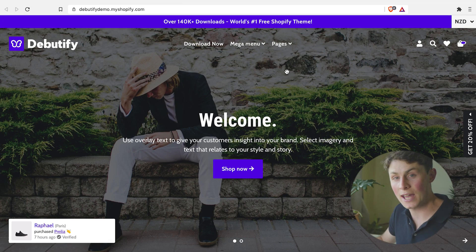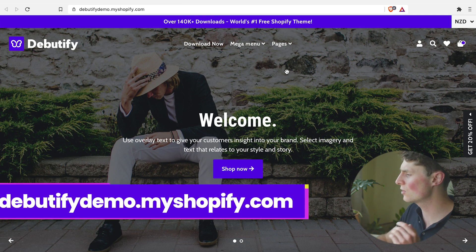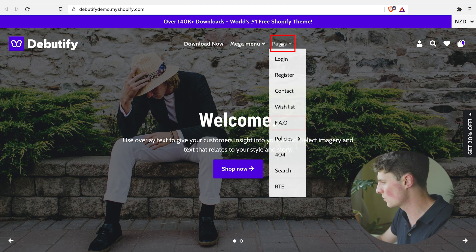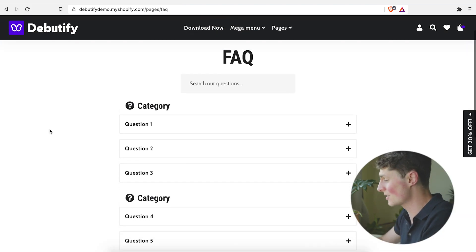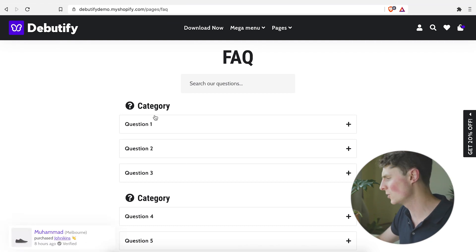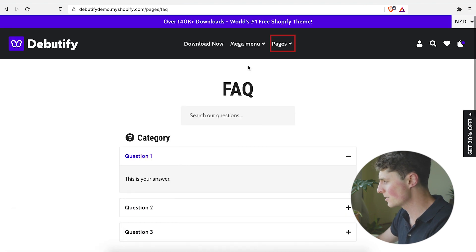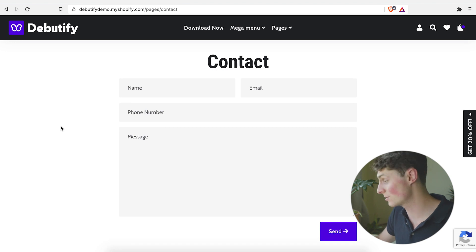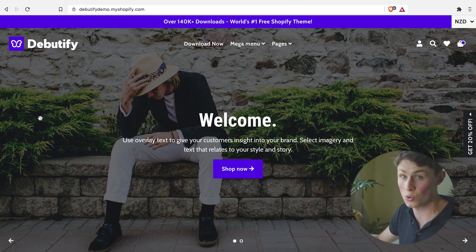If you want to have a look at the inbuilt FAQs, about us, and contact us pages for Debutify, you can go to debutifydemo.myshopify.com. We can have a look at how this works by going to pages and FAQ. This is a very stylish, very user-friendly way of displaying your concerns, and you can answer any customer questions here. Same with the contact page — very simple, very minimal, and easy to navigate.